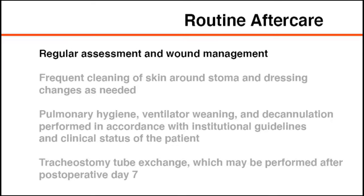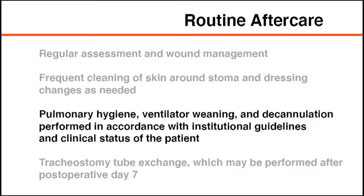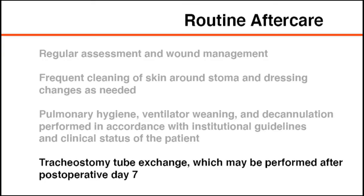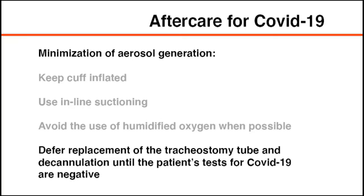In the immediate post-operative period, the tracheal stoma requires regular assessment and wound management, including frequent cleaning of the skin around the stoma and dressing changes as needed. Pulmonary hygiene, ventilator weaning, and eventual decannulation should follow institutional guidelines. Maturation of the tracheal stoma occurs after approximately seven days, after which the tracheostomy tube may be exchanged or downsized. In patients with COVID-19, early post-procedural care focuses on minimizing aerosol generation by keeping the cuff inflated, using in-line suctioning, and avoiding humidified oxygen. Cuff deflation, tube replacement, and decannulation planning should be deferred until COVID-19 testing results are negative.